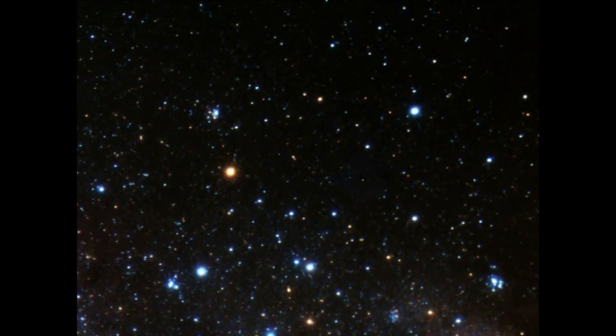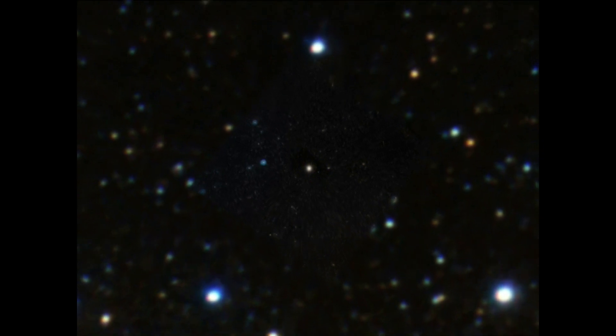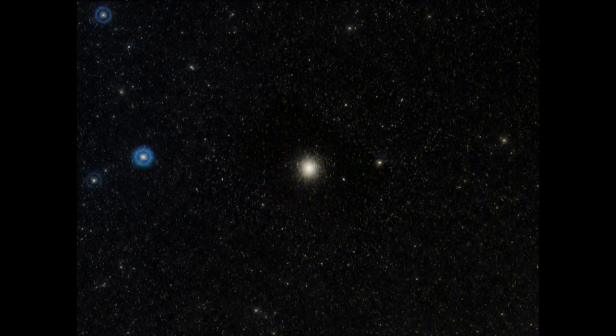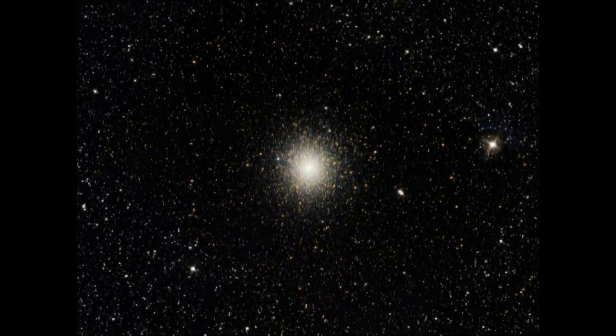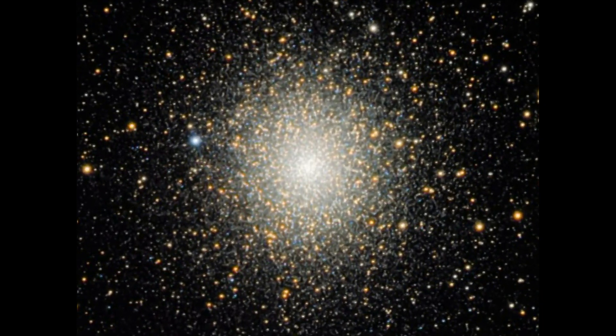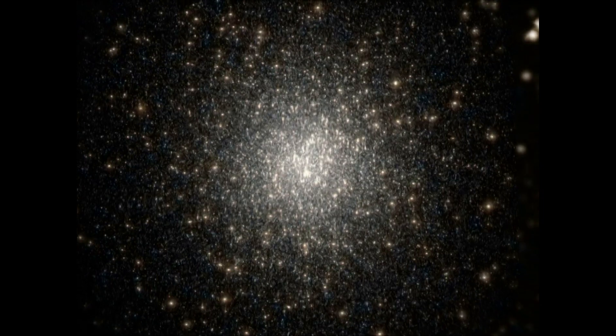New observations by the NASA ESA Hubble Space Telescope are showing that this idea may be too simple. The Hubble analysis of the massive globular cluster NGC 2808 is providing evidence that, instead of having one baby boom of star formation, star birth went boom boom boom, creating three generations of stars early on in the cluster's life.